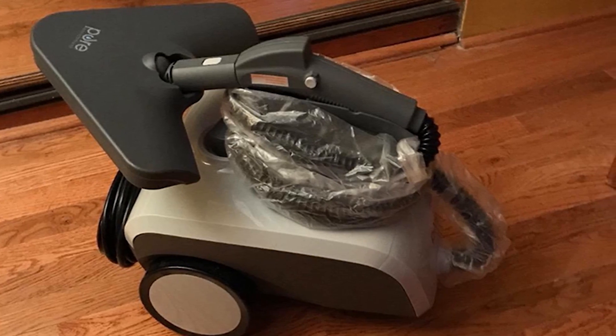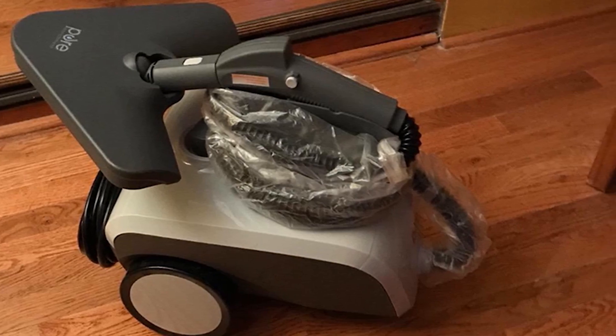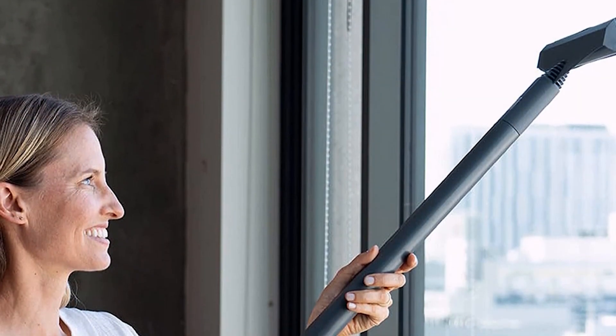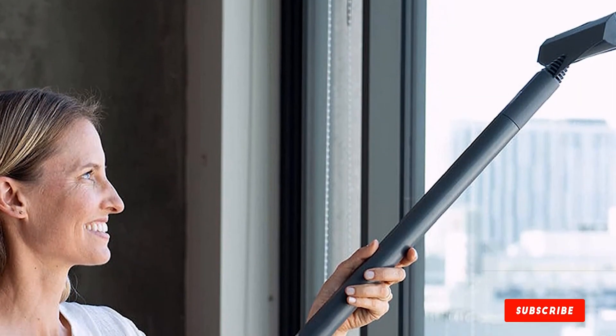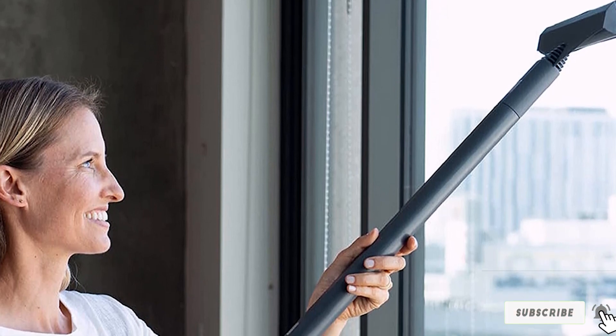There is no cleaning solution required — the system only uses water to remove dirt and grime. It cleans over 10 types of surfaces, including car interiors, laminate flooring, curtains, grills, toys, and furniture. Pure Enrichment offers a 5-year warranty for this model, which is better than most in the industry.